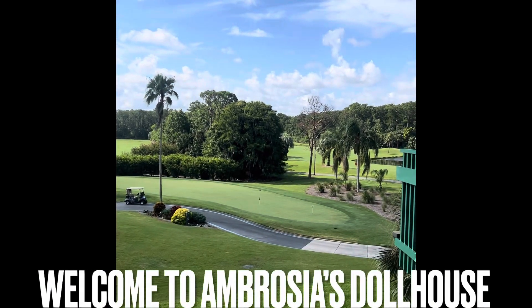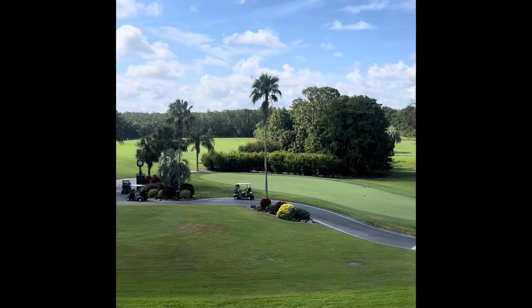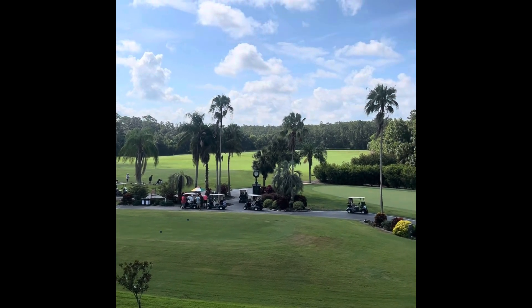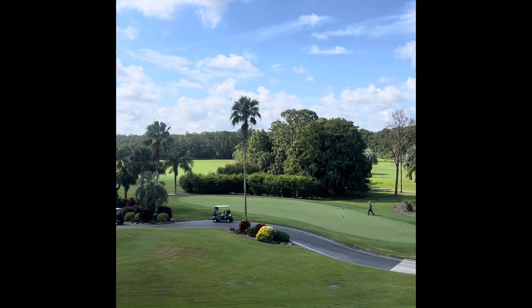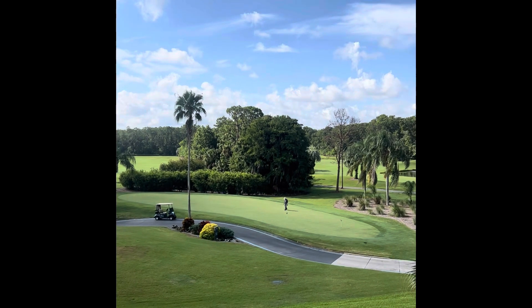Hello guys, welcome to Ambrosia's Dollhouse. I am filming from our hotel balcony in sunny Florida. We are at the Disney Resort and this is a golfing resort that we're at. I wanted to do a quick video of one of my hauls that I felt like would only be done justice by doing it while we were still on Disney property.